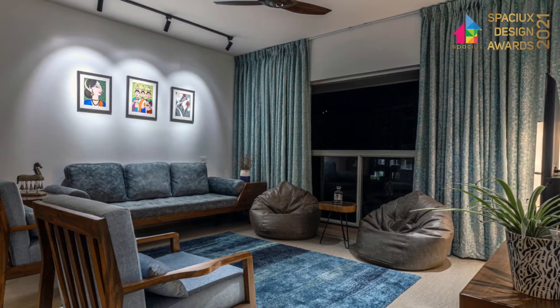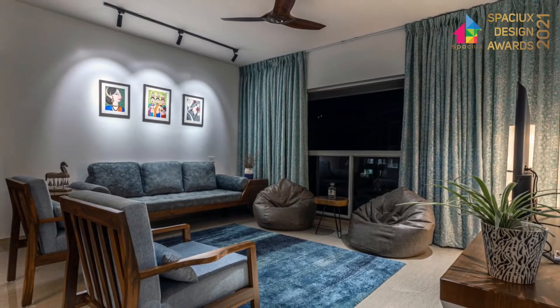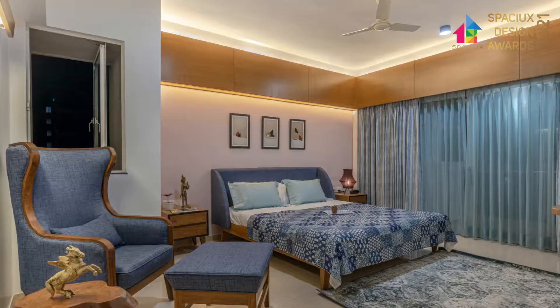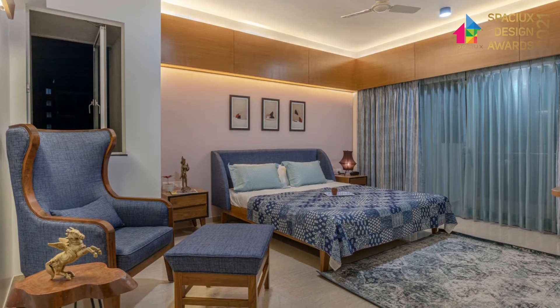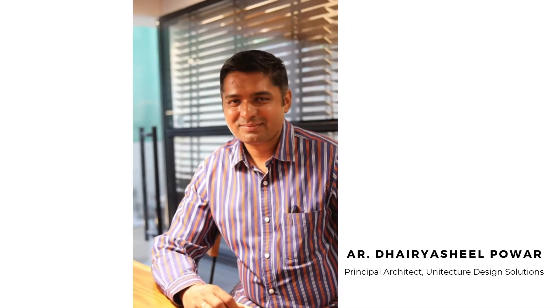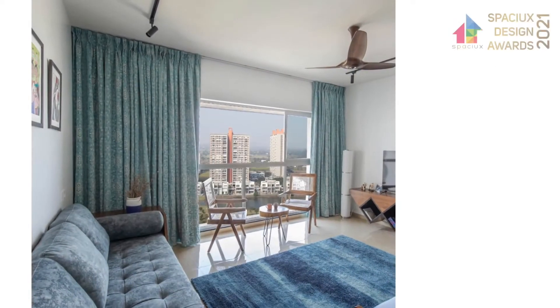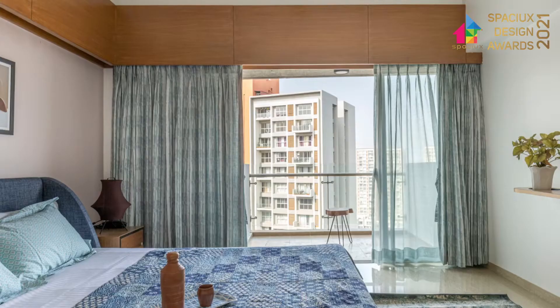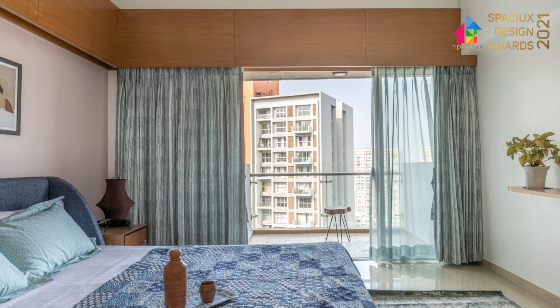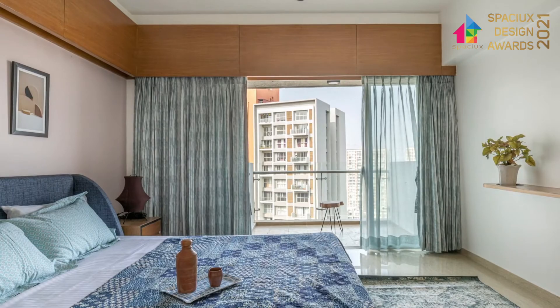The Sky Abode is a 1250 square feet residential apartment in the luxurious community of Lodha Belmondo, located on the Mumbai-Pune Expressway. Designed by Unitecture, a Pune-based architectural firm founded by architect Dhairyasheel Pawar, the Sky Abode overlooks lush greens and stunning views, making it ideal for creating a home away from home. The client's requirement was to develop a space that could act as a getaway from urban rush into mellowness and serenity.